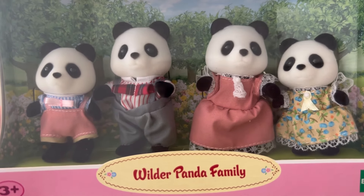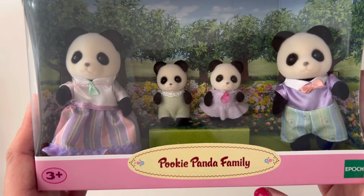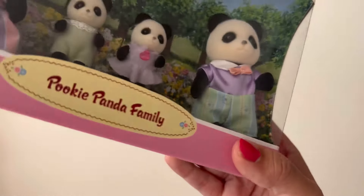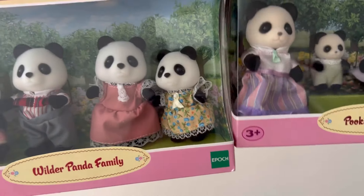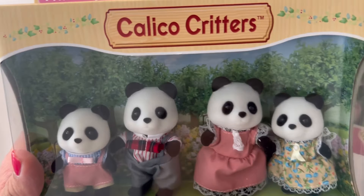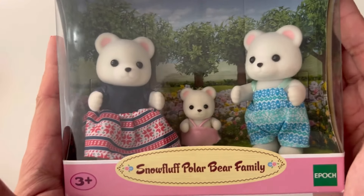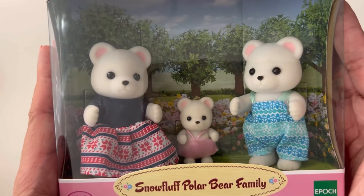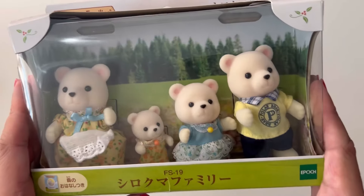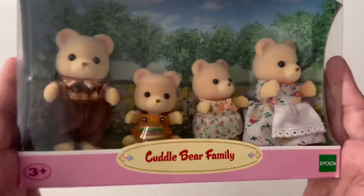And then these ones are my bears — the Wilder Panda family and the Wilder Panda twins. I also have the Pookie Panda family. The Wilder Pandas have a little bit wider faces than the Pookie Panda — I noticed that. Then the Snow Fluff Polar Bear family, then the White Bear — or Polar Bear — family, and the Cuddle Bear family.